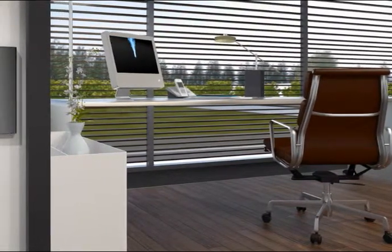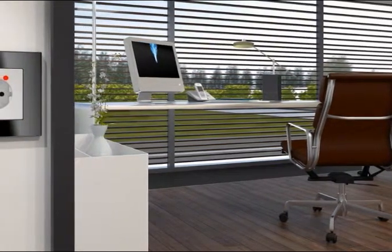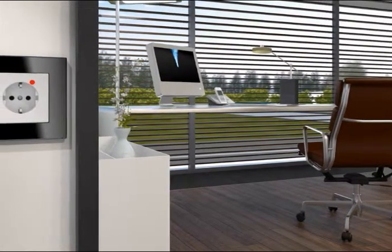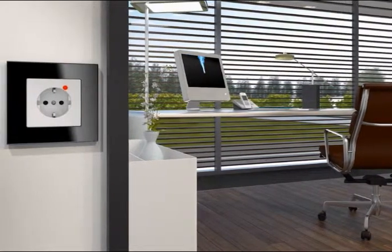The biggest threat to most electronic equipment, such as heating controls, computers, entertainment electronics, monitoring and alarm systems, or electronically controlled household appliances, is an unexpected voltage surge.